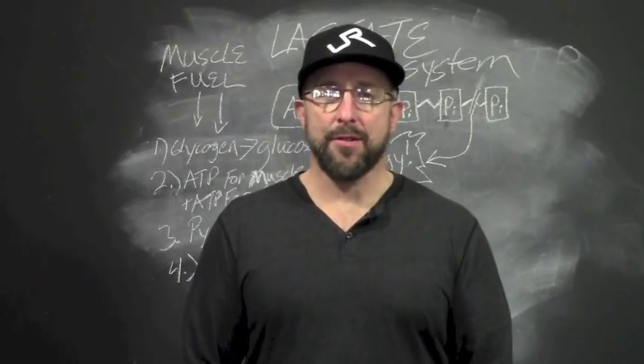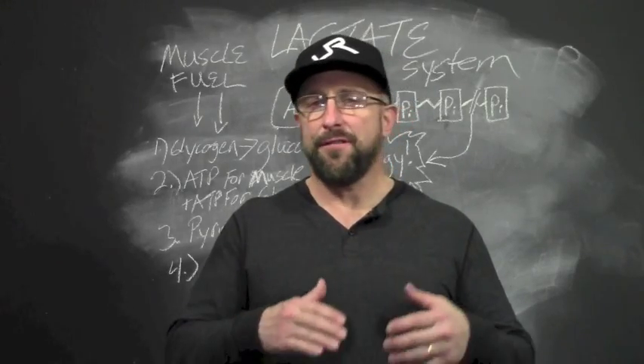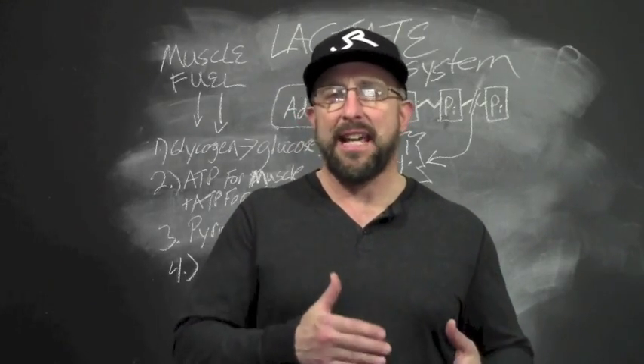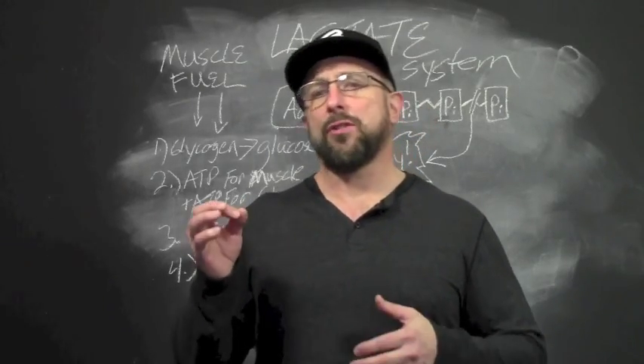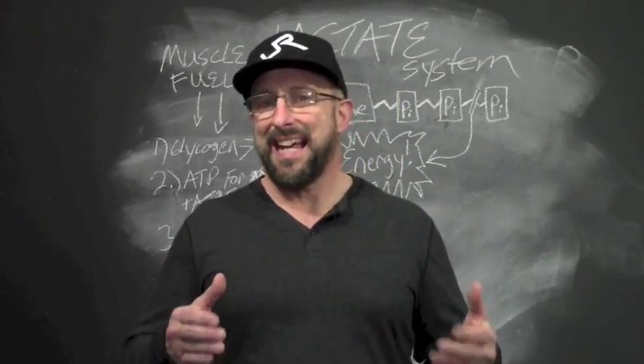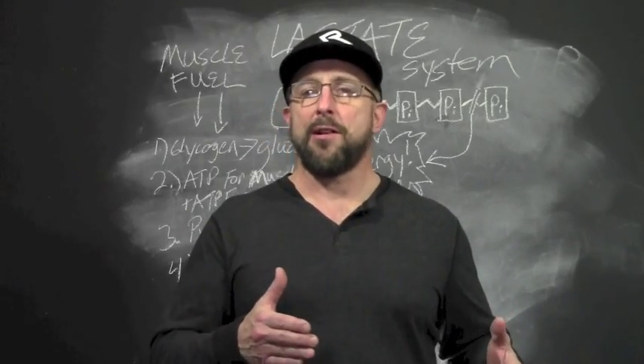Hi, welcome back to You Are The Answer. Remember last time we were talking about the phosphagen system and we defined that as the big block V8 of your muscle energy. Well this time we're going to talk about the anaerobic glycolytic system, which is also known as the lactate system, and we'll refer to this as the turbocharged V6 of your energy systems.